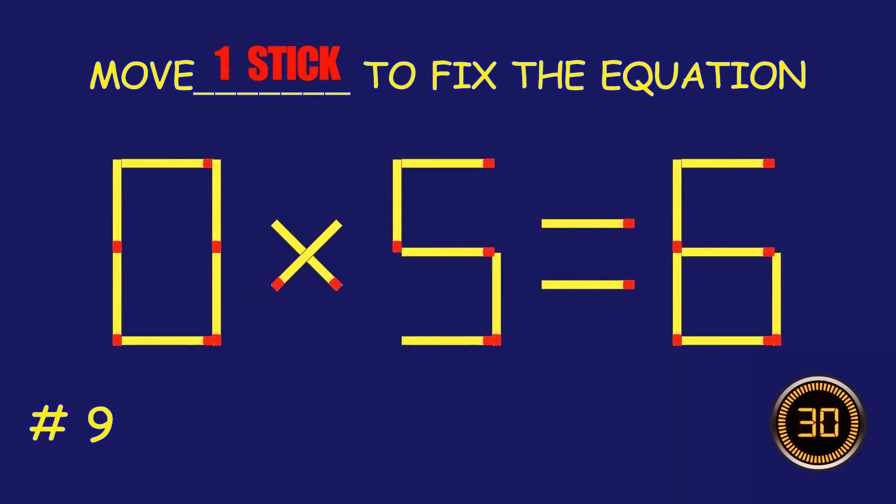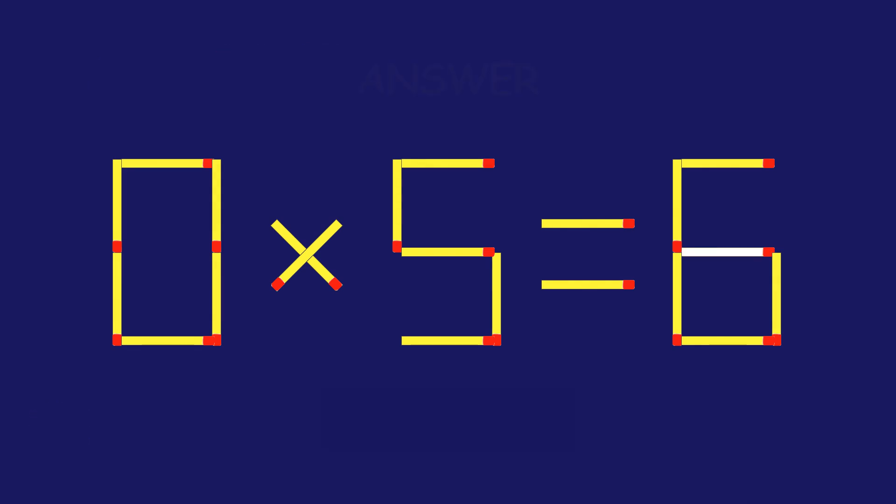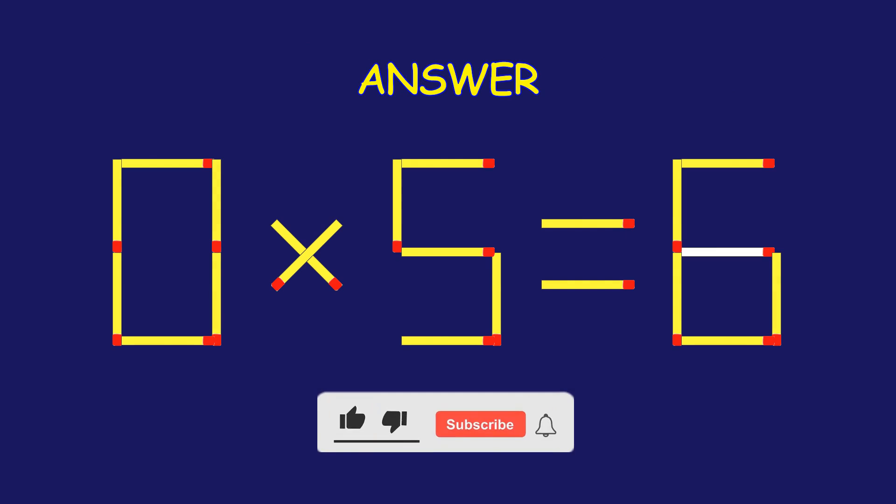Puzzle 9. Can you move one matchstick to fix the equation? Amazing attempt! Keep up the fantastic work!